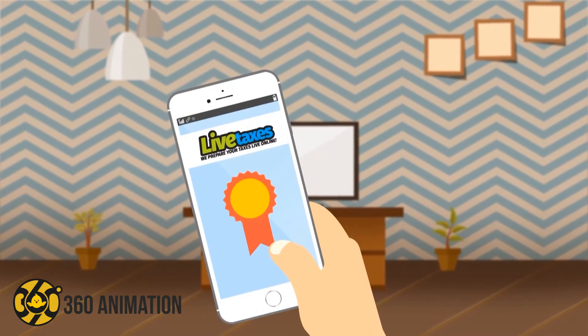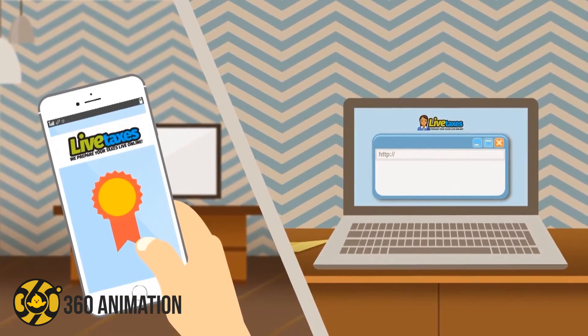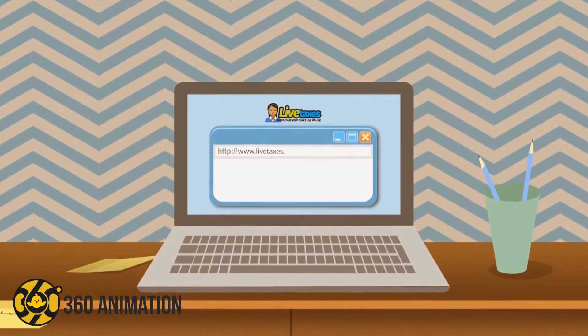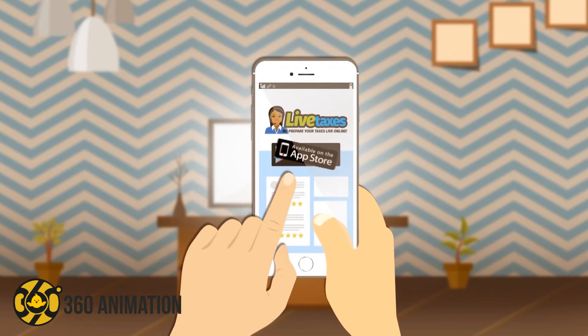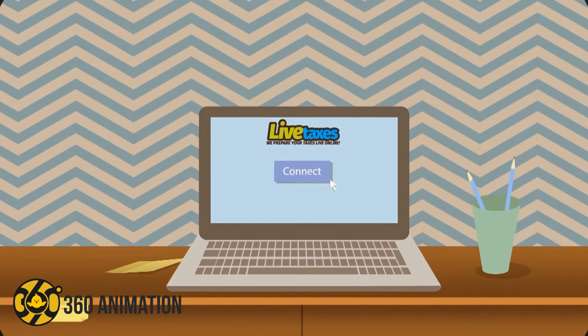Connect with a Live Certified Tax Preparer from your cell phone, laptop, or home computer by going to our website, www.livetaxes.com. Download our Live Taxes app on Google Play or App Store at your own convenience. Click Connect to Live Tax Preparer, and the next available preparer will connect with you through live video chat.